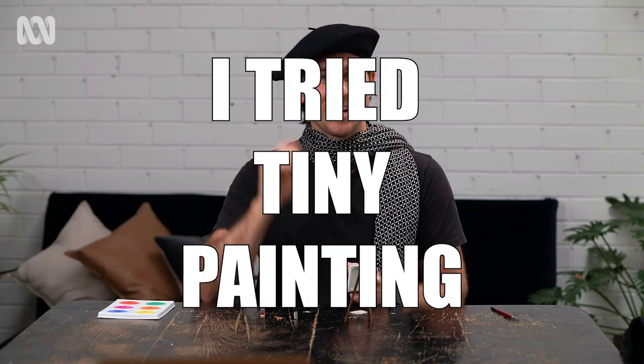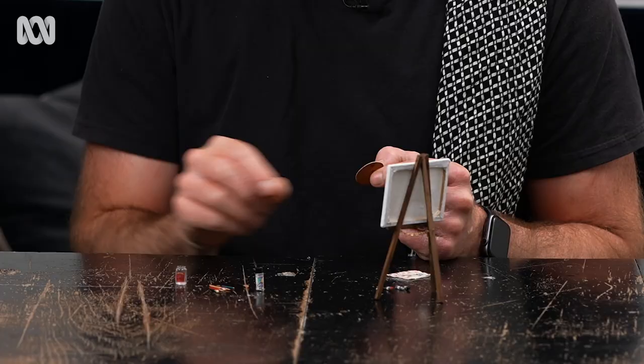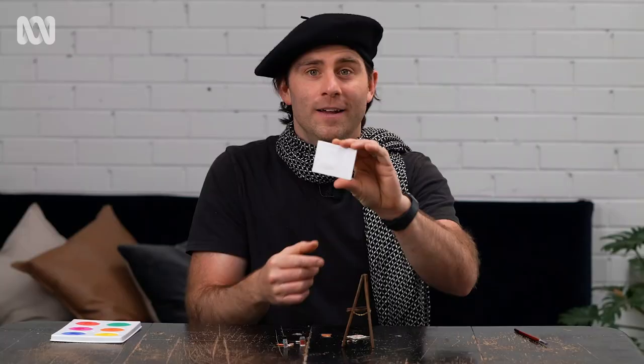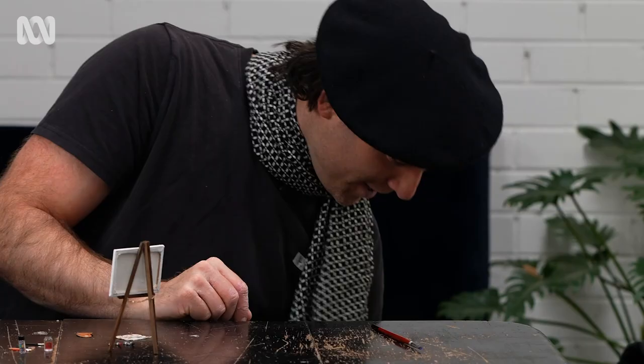Bonjour! Today I'm painting with tiny things — look at the size of this paintbrush, you can't even see it from there. Here's my brand new canvas, just been put on the frame. I'll put it on my easel. I'm gonna be painting a still life. Let's get started.